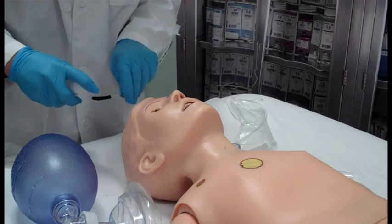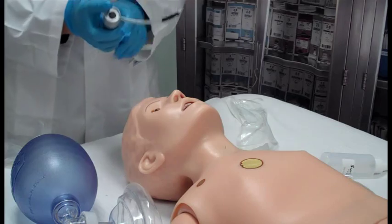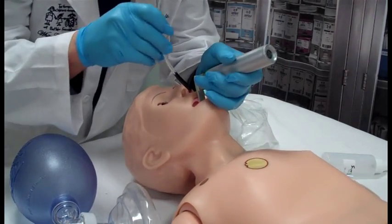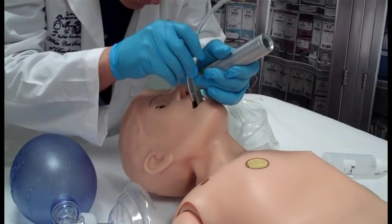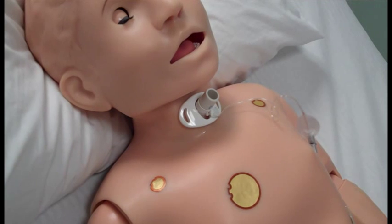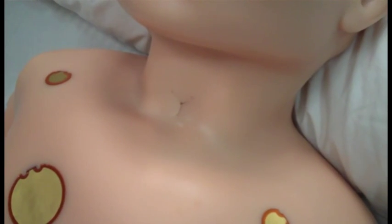Ralphie can be intubated orally and nasally through his left nerve, although you may need to lubricate the airway adjunct with silicone oil prior to any intubation attempt. Please do not use lubricating jelly on any of the mannequins as it is very difficult to clean the airways. A tracheostomy tube can be placed in the pre-scored tracheostomy insertion site.